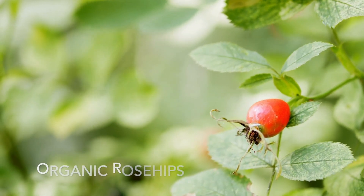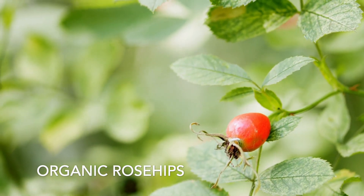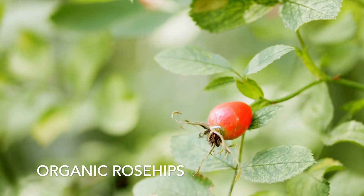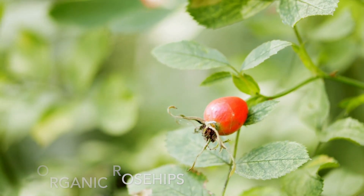Organic rose hips have been used for centuries as a natural remedy for ailments like colds and infections. Rose hips not only contain a high level of antioxidants, but are also packed with vitamin C to support the immune system.